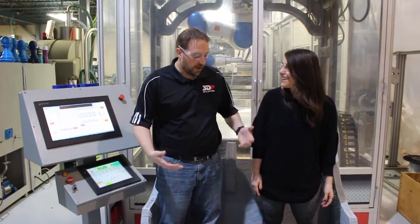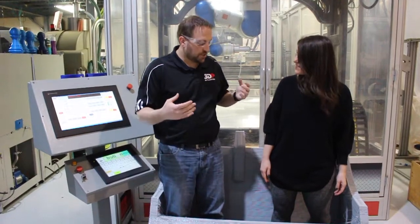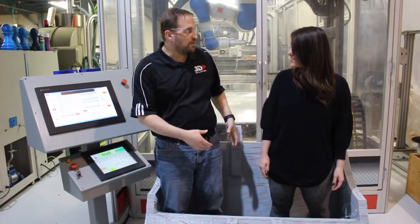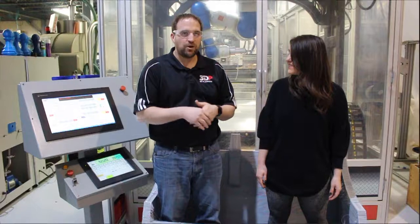What we're standing in right now is a bucket from a front end loader, something you find at a construction site, and it's actually printed in this machine. For companies like Caterpillar, John Deere, whoever makes great big equipment — if they want to try something, or use this as a pattern for casting, you can print that on this machine and send it to the foundry to make the actual metal part.